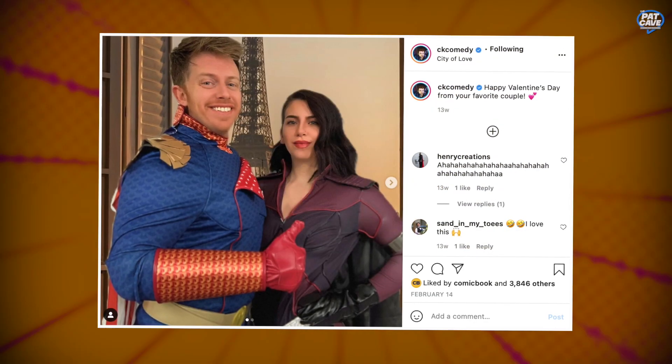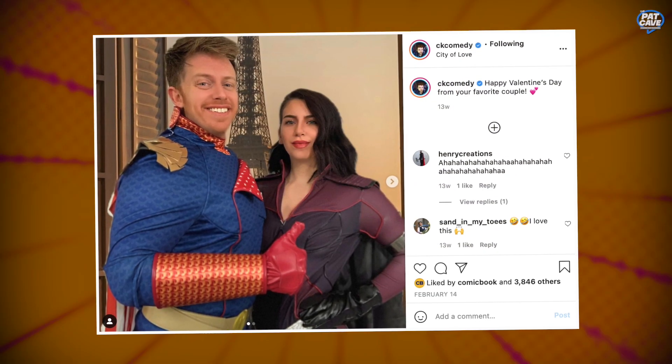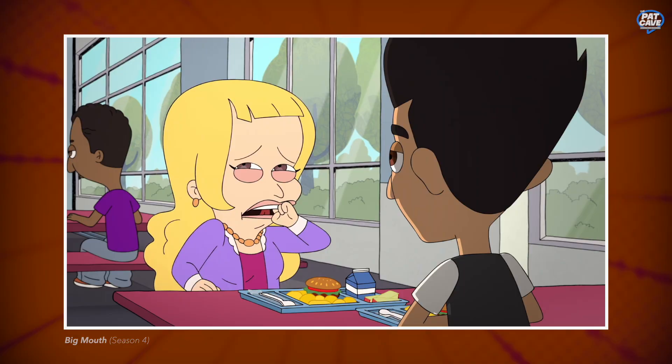I also have a Homelander suit that I tried on — me and my lady, I put that on for Valentine's Day. She had Stormfront. It was funny because we ordered it when you still didn't know that Stormfront was a... spoiler alert... a bad guy. So she spent like $300 on this Stormfront suit, and then come to find out before the end of the season, she's a Nazi. So I was like, that's hard to use that now.